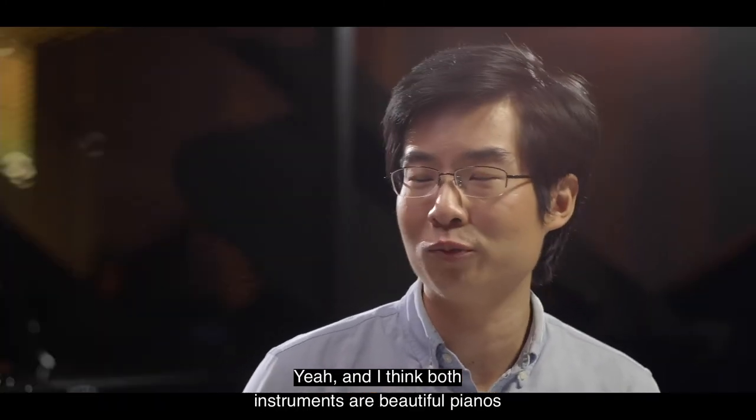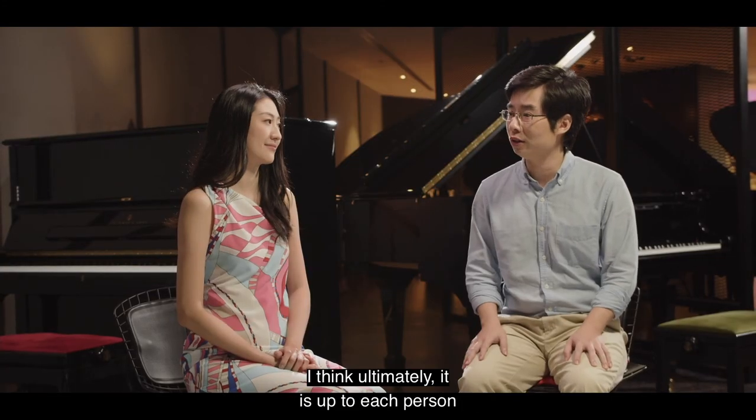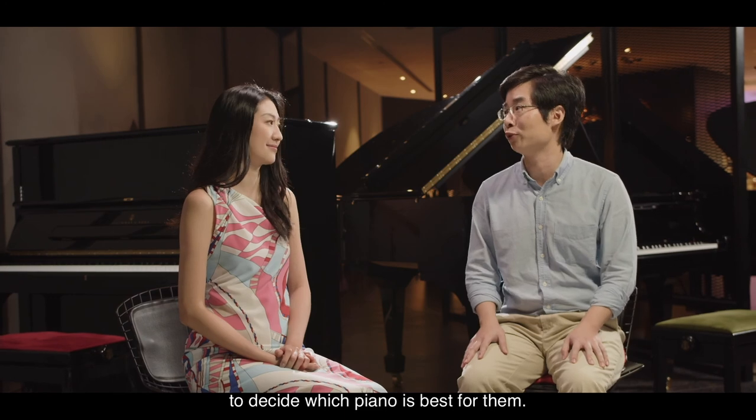Yeah, and I think both instruments are beautiful pianos in and of themselves. I think ultimately it is up to each person to decide which piano is best for them.